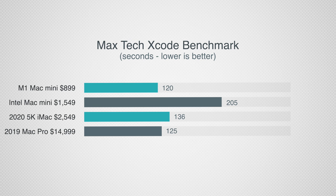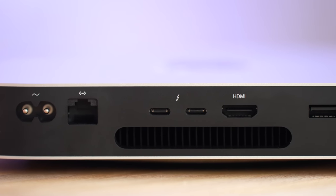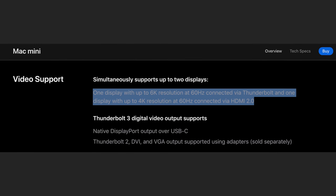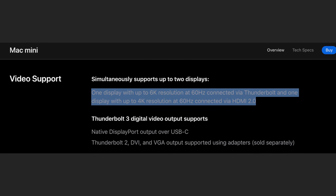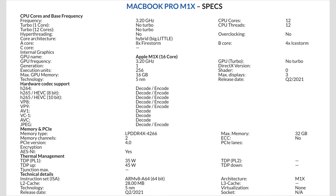With all of those tests out of the way, you can see that the 16GB M1 Mac Mini for only $900 is an incredibly good value compared to the other Macs, even being able to outperform the $15,000 Mac Pro in a couple of the tests, which is mind-blowing. But unfortunately, there are a couple of downsides, like only having 2 Thunderbolt ports on the back and only supporting 2 displays. Thankfully, the M1X Mac Mini is going to fix all of that, so let's finally get into that.